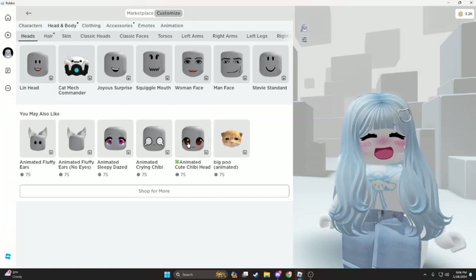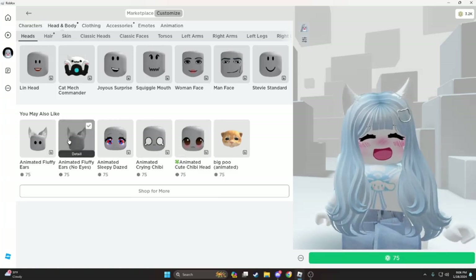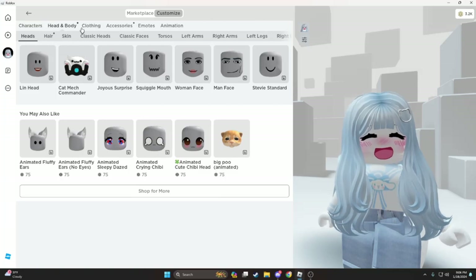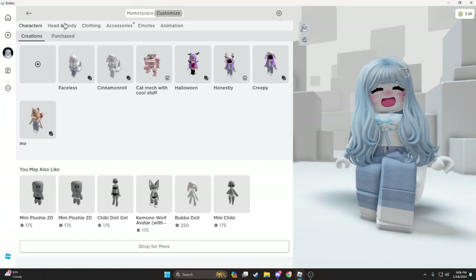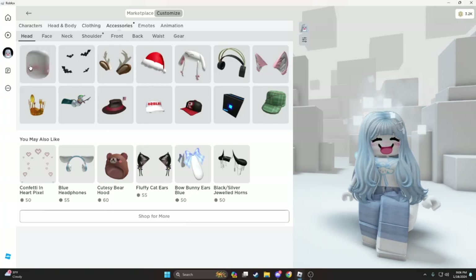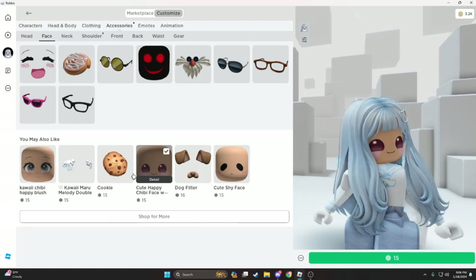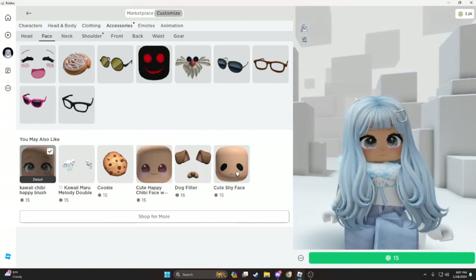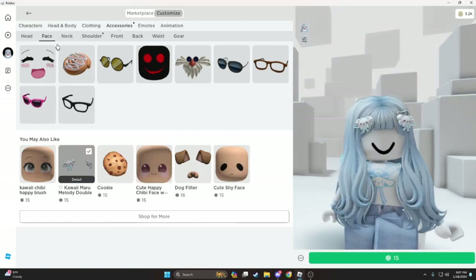Oh my gosh, I love it. I'm gonna see if I can get it. Take this off. I'm pretty sure it is like — how do you explain it? Here it is. Oh, look at this. Cookie. I think I'm gonna put on a face.